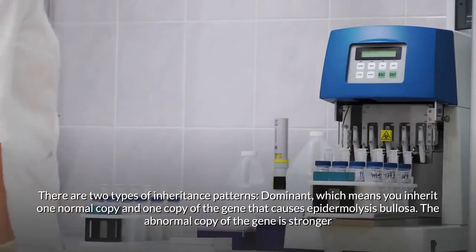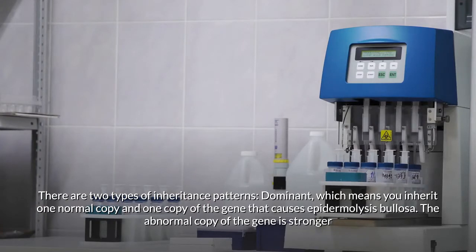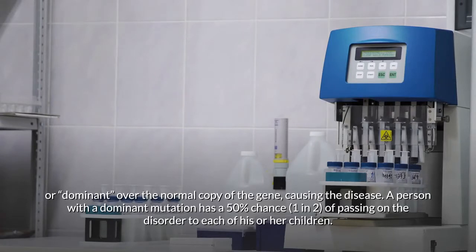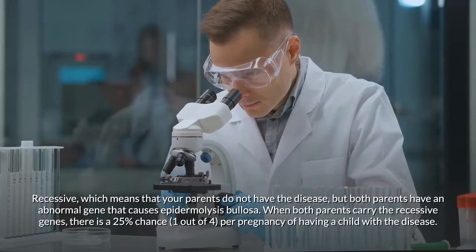There are two types of inheritance patterns. Dominant means you inherit one normal copy and one copy of the gene that causes epidermolysis bullosa. The abnormal copy is stronger or dominant over the normal copy, causing the disease. A person with a dominant mutation has a 50% chance of passing on the disorder to each of their children.